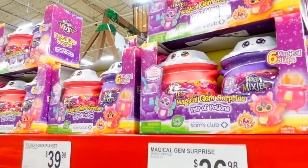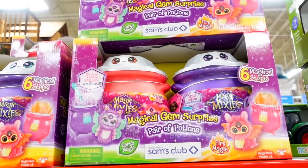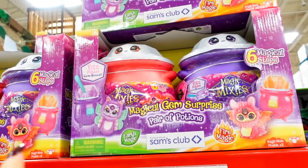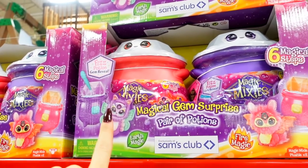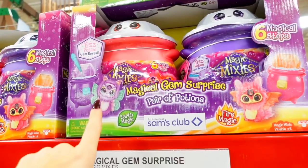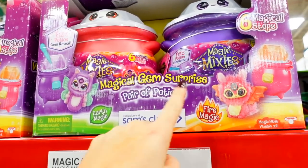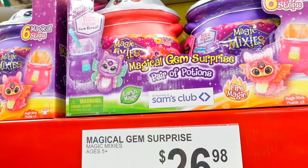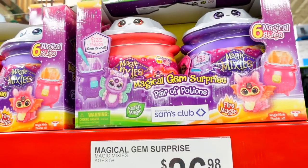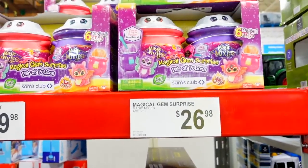I don't know what these are but Becky loves these. It's a magical surprise and they come with two of them. We bought her one — I think for Christmas last year. It comes out with like a little stuffed animal. It's very much like — if you're my age, you remember what were those things called, like pound puppies? It's $40.